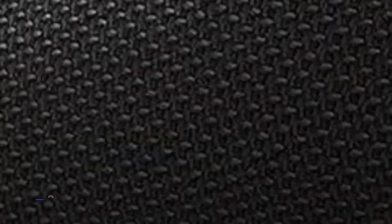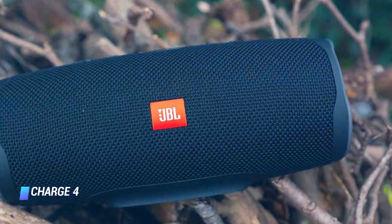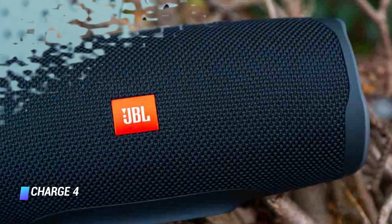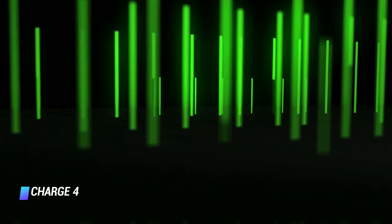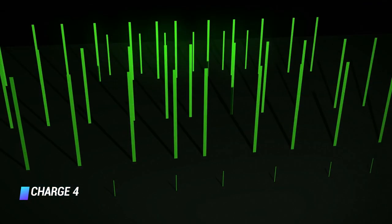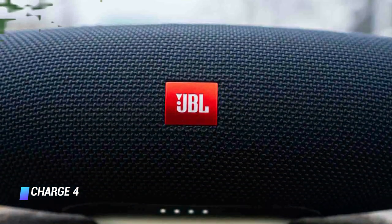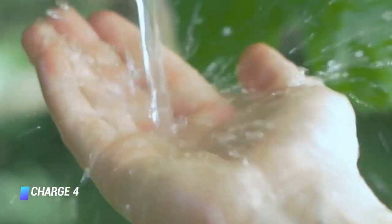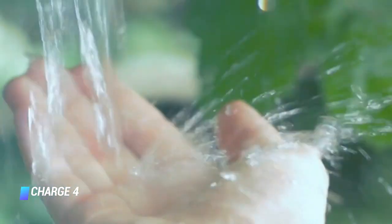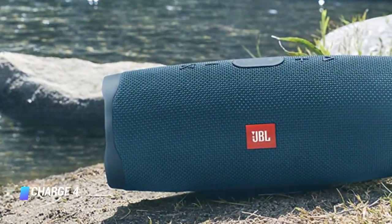Coming in at number 3, the JBL Charge 4. A durable and rugged option with impressive battery life — a 4-hour charge yields 20 hours of listening time. Sound quality is better than other portable devices because it's a bit larger. The one downside is the device does require a ledge to perch on. The speaker incorporates a small stand into its design; it may not stick to the wall of your shower, but you can easily put it on any flat surface in your bathroom for a room-filling sound. Chances are the JBL Charge 4 will do all you need it to, and more.